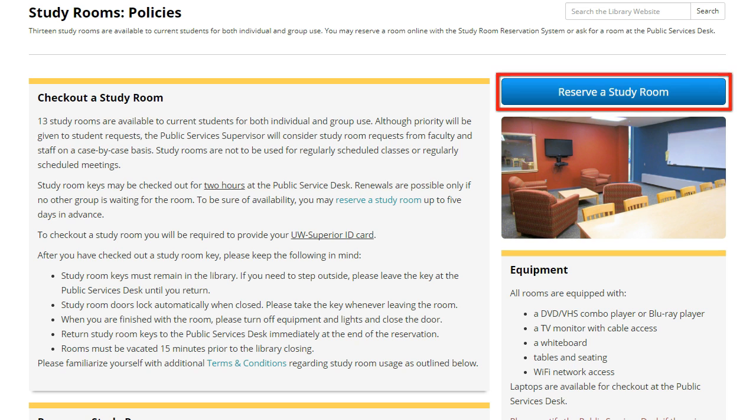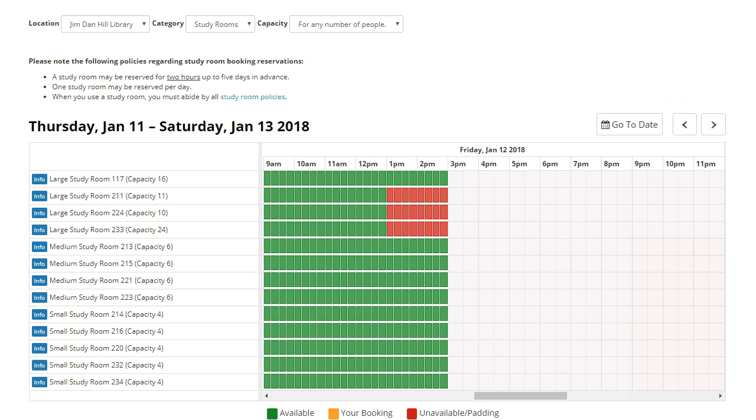To make a reservation, click the Reserve a Study Room button. The Study Room Reservation page consists of a list of study rooms and an availability grid.